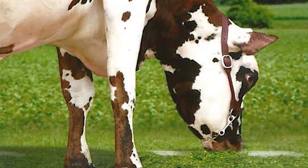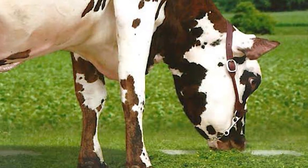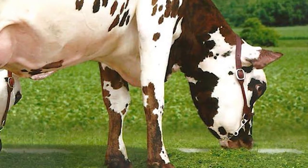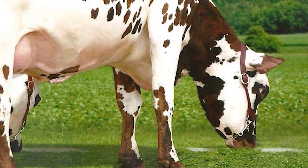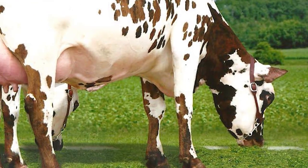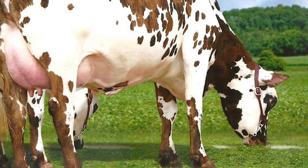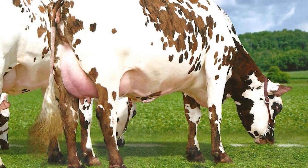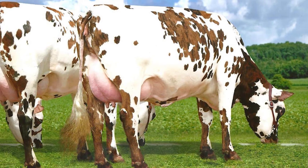The Normand, also known as Normandy cattle in North America, is a breed of dual-purpose dairy cattle from the Normandy region of northwest France. It is raised principally for its milk, which is high in butterfat and suitable for making butter and cheese, but also for its meat, which is marbled and flavorful.